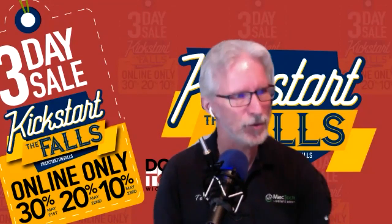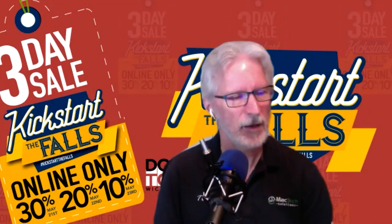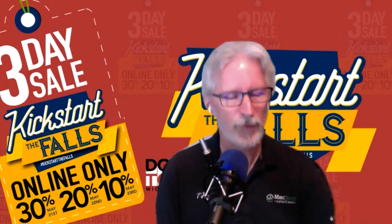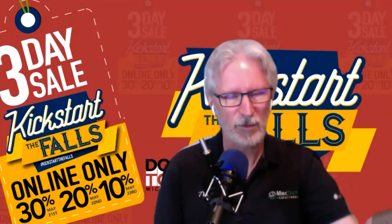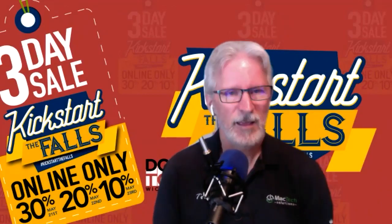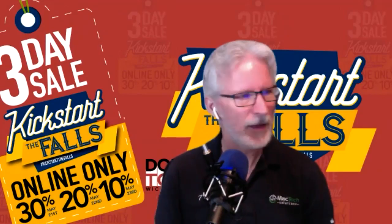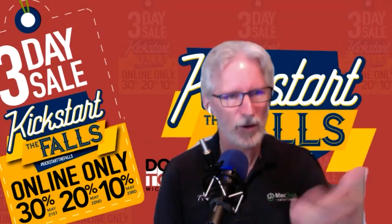Today, being Thursday, we are starting out with a 30% off deal. Just like all other retailers that are participating, we're going to have 30% off today, 20% off tomorrow, and 10% off on Saturday. Adam will be working on Saturday to take your orders and help you out. So what do you have for us there, Adam?